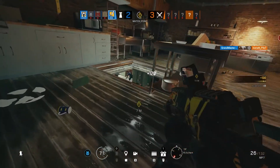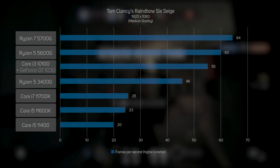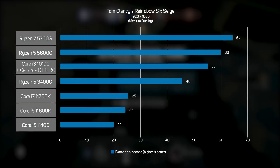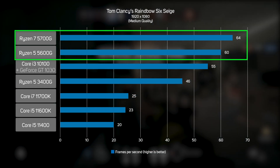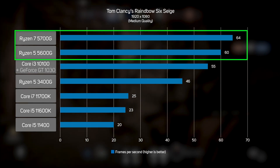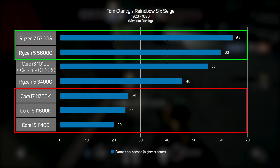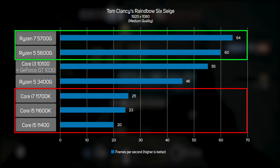Rainbow Six Siege is another venerable game that remains popular to this day, and at medium settings the new Ryzen 5000G APUs were just about able to render a smooth frame rate of around 60 FPS. In comparison, the Intel CPUs lagged behind at well under 30 FPS — nowhere near fast enough for an enjoyable gaming experience.